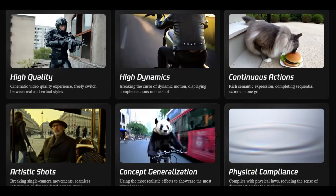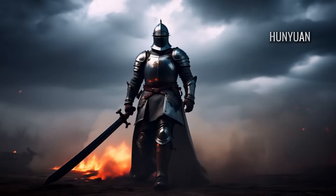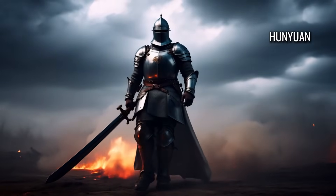Next is Hunyuan Fifa 2, which struggled with realism. The knight's armor looked warped and the motion felt off. Overall, it didn't keep up with the scene's complexity. The background lightning also looked fake.